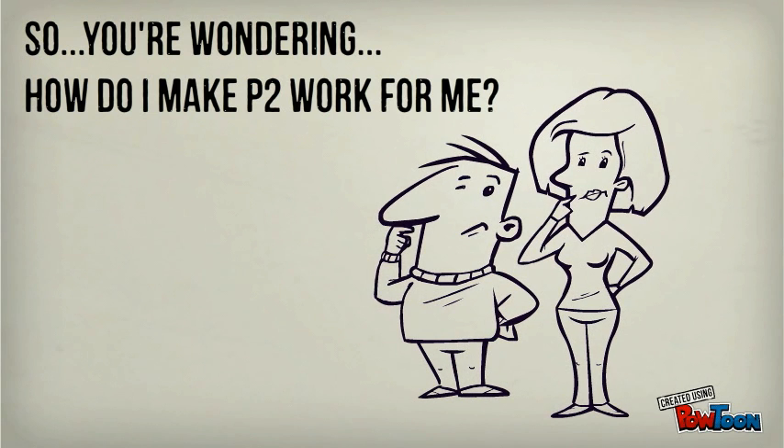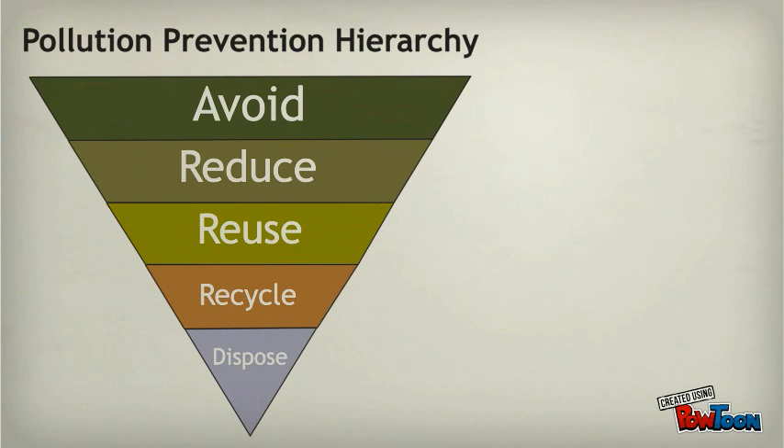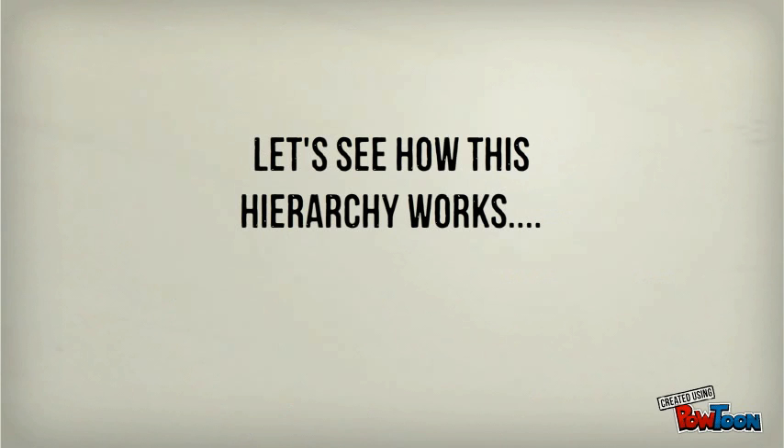So you're wondering, how do I make P2 work for me? Well, there's this strategy that P2 utilizes called the Pollution Prevention Hierarchy that lists the most to the least preferred methods for product and waste management. Let's see how this hierarchy works.